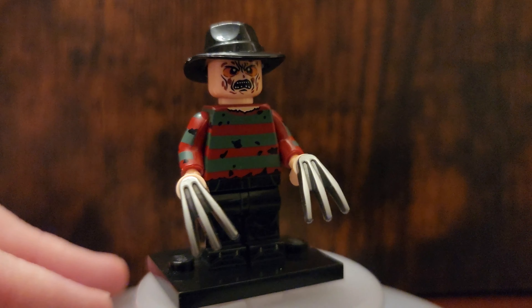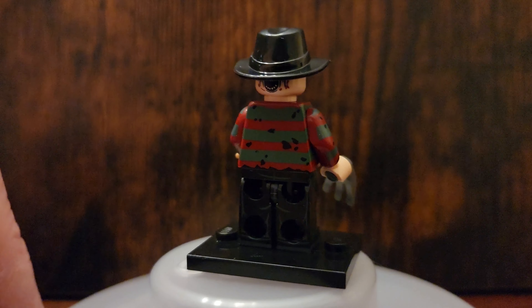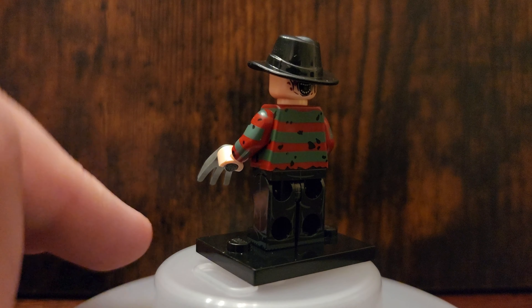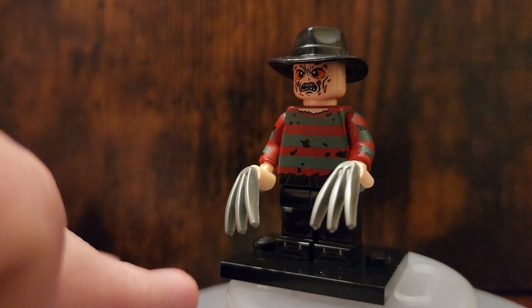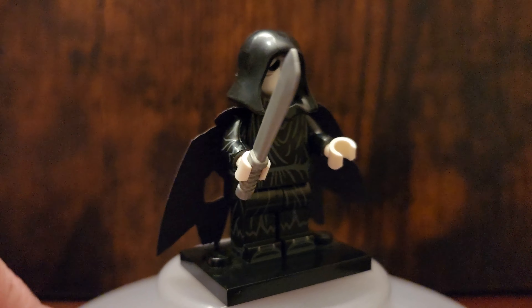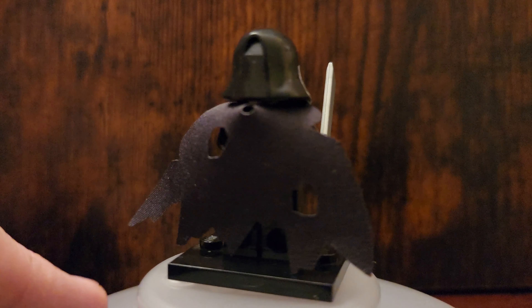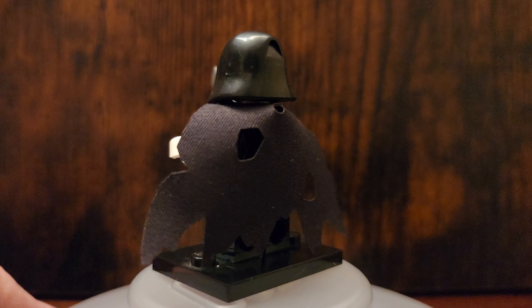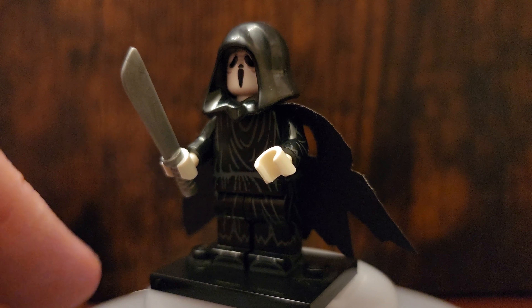And we have Jason, so of course we're going to have Freddy. This fig is one of my favorites. Just look at the color of his shirt — I love his face, and the hat is perfect. Next we have Ghostface, and of course the Scream movies are some of my favorite Halloween movies. They're awesome. I love the cape back here — the tattered cape — it just kind of pulls the whole figure together.